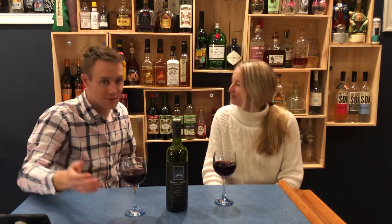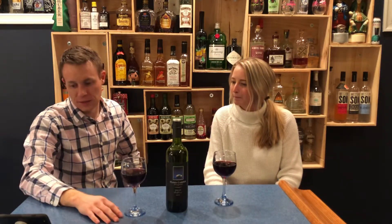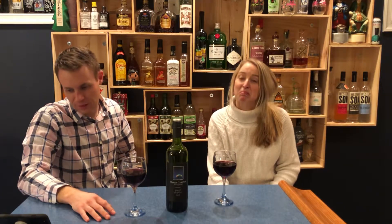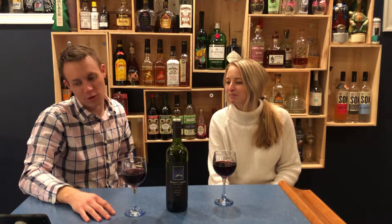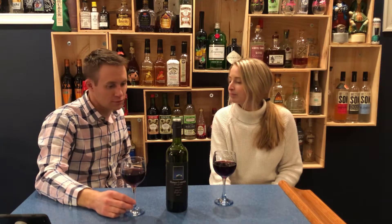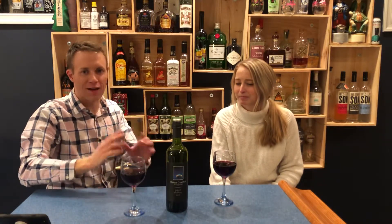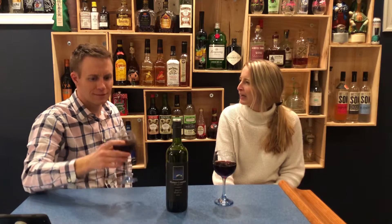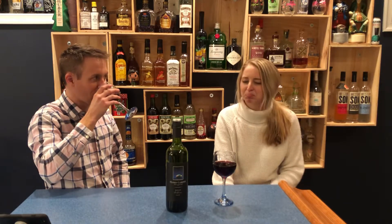So now let's tell you what the vineyard says. They said there's blackberry, plum, and spice with supple tannins, smoothed the way you grill the pork tenderloin, smoked salmon, pastas, and pizzas. So they're suggesting grilled pork, smoked salmon, pastas, and pizzas. And I agree with that. This is a good Friday night wine is really where I would put it — not too fancy, just perfect.